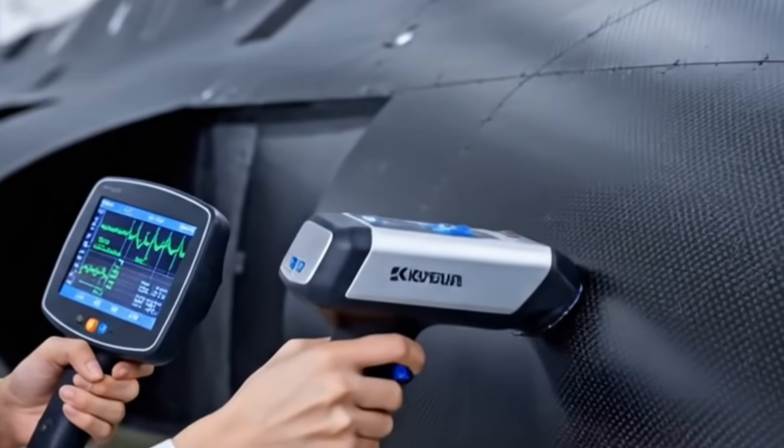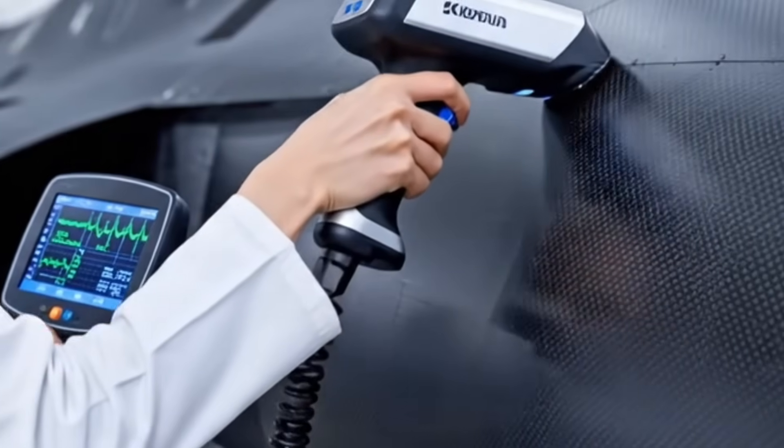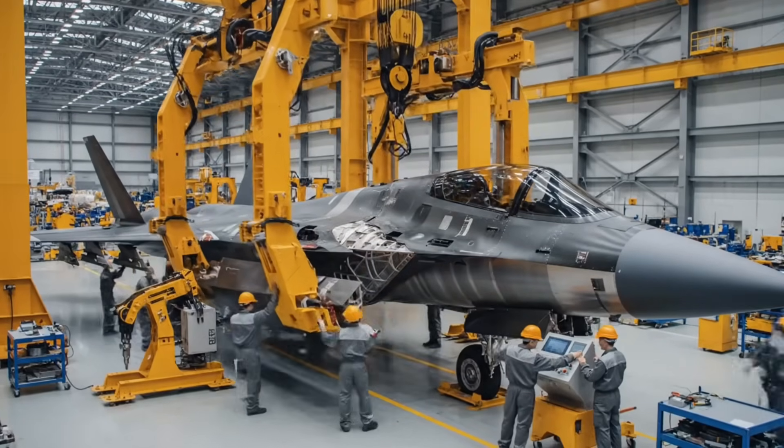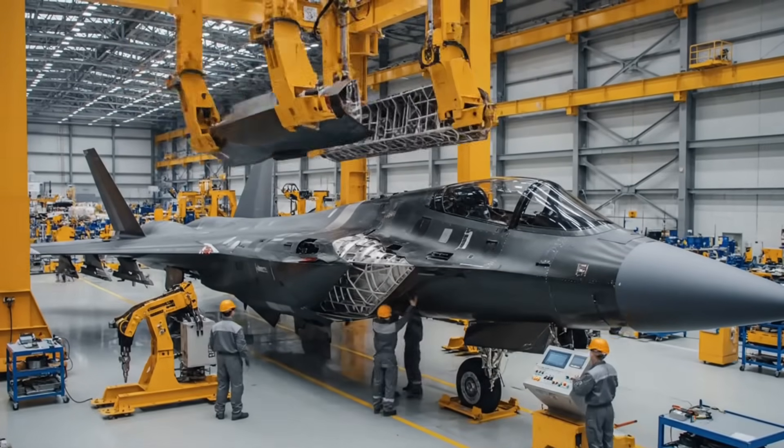Quality control is absolute. Every square inch of the composite is scanned to ensure zero internal voids. The central skeleton is complete. The jet is structurally sound, and the massive internal jigs can now be removed.